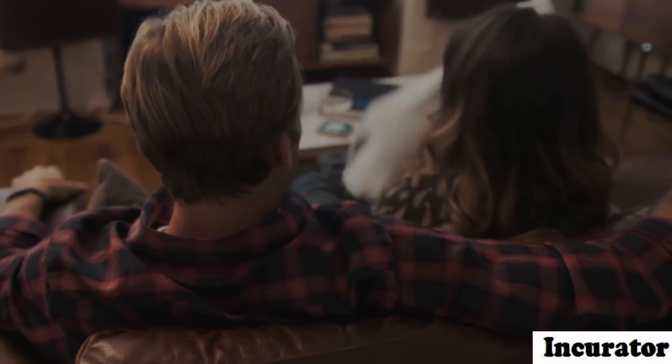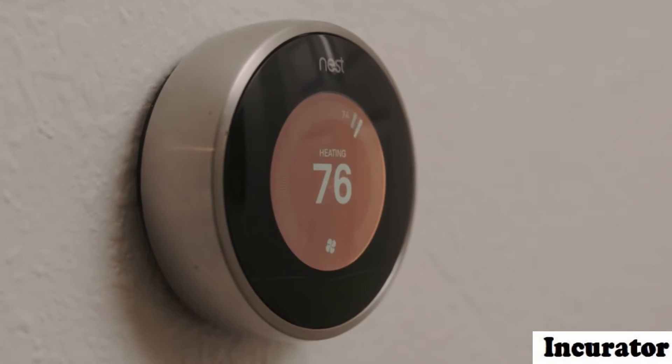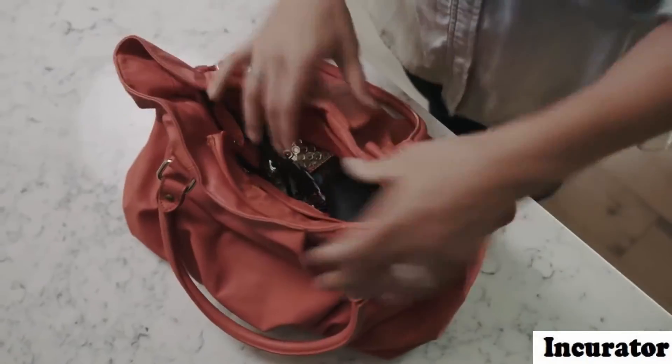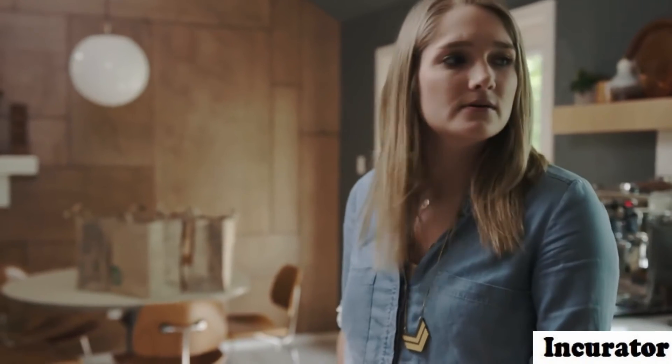The number of devices and software that Naki interacts with is rapidly growing every day. It currently includes Nest, Philips Hue, LIFX, SmartThings, IFTTT, and more. But even if you're new to the smart technology world, you can still use Naki for simple functions around your home.